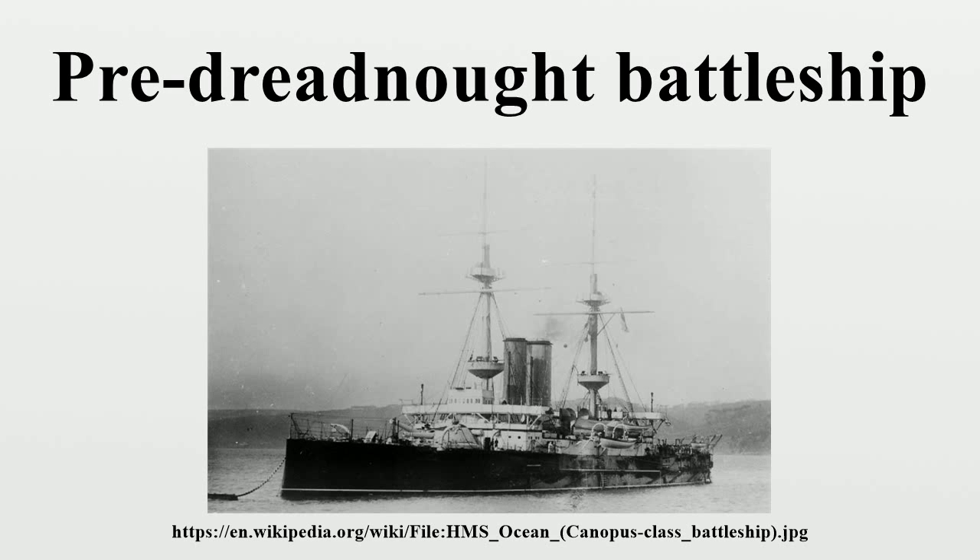In contrast to the chaotic development of iron-clad warships in preceding decades, the 1890s saw navies worldwide start to build battleships to a common design, as dozens of ships essentially followed the design of the British Majestic Class. The similarity in appearance of battleships in the 1890s was underlined by the increasing number of ships being built. New naval powers such as Germany, Japan, and the United States,